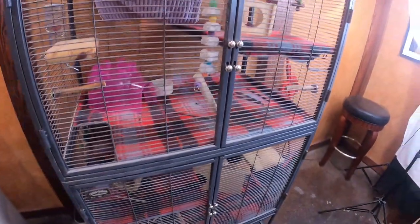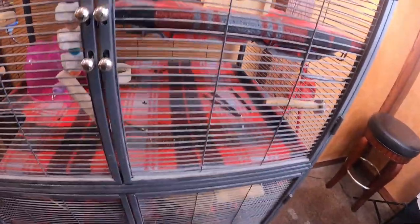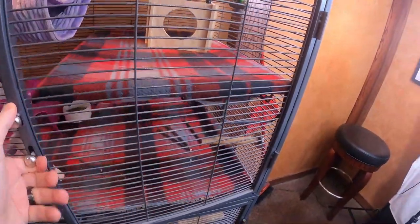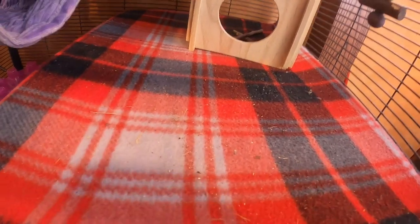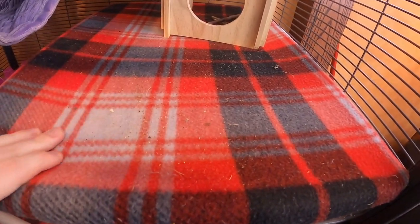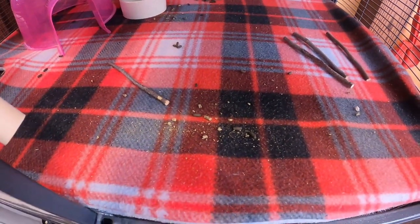Keeping poop in the cage is a lot more difficult than people make it seem. The first thing I would do is get fleece. This is not a remedy to keep the poop in the cage — it's a remedy to make your life easier with the poop in general. The fleece helps catch things; it's got a little bit of texture, not super flat or smooth, so the poop will sit on there.